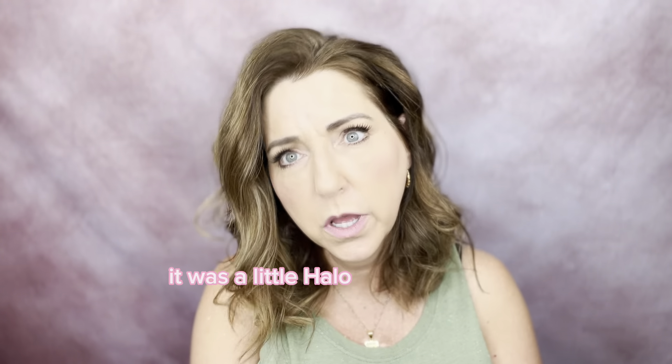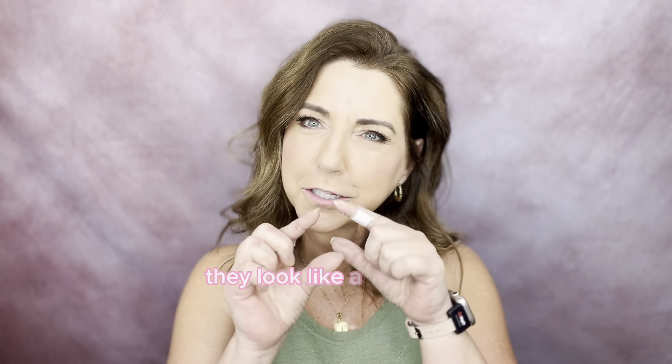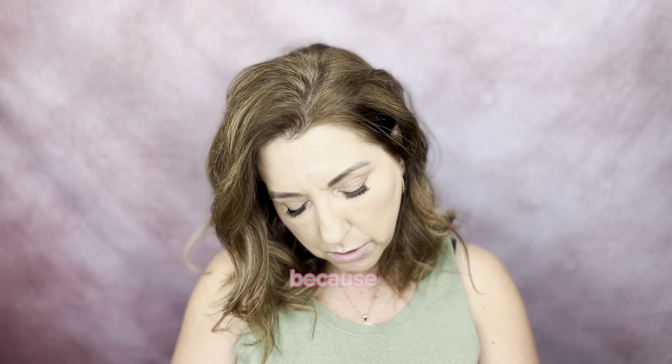My dog ate this one. Before the dog got it, it was the Elf Halo Glow powder puff. I'm sure you've seen them — they're in a triangle shape, like a little slice of pizza. It was pink and beautiful and great for doing under your eyes, but I'm going to have to get another one because he ate it.